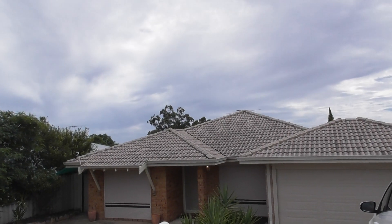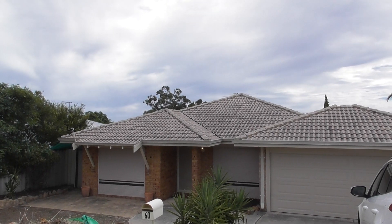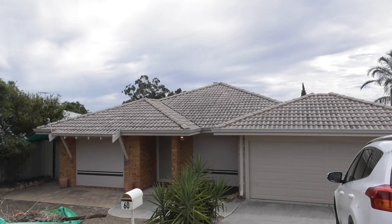This is Erin from Century and Real Estate conducting a property condition report at 60 Whitnum Road in High Wycombe on the 10th of March 2021.